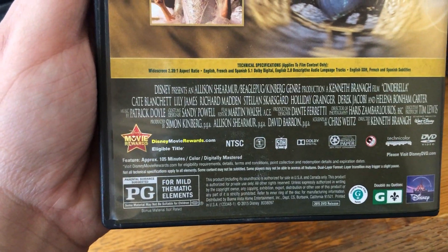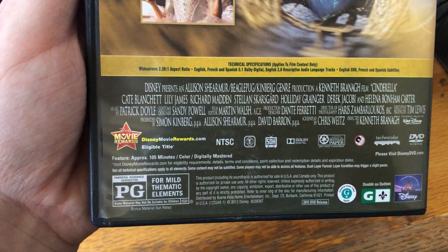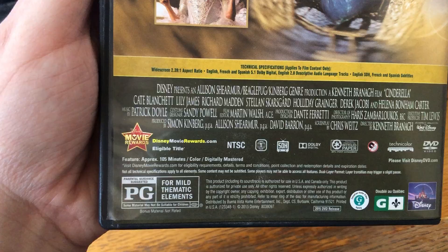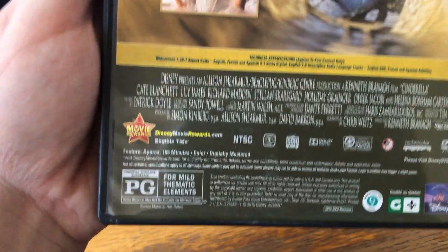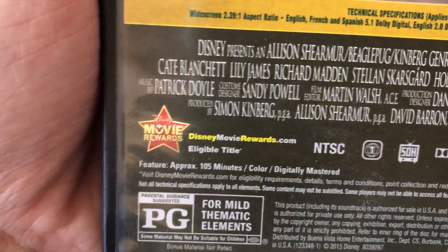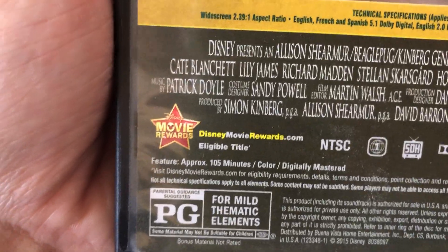There's also the 1950 animated version of Cinderella. It's rated PG for mild thematic elements. The running time is 105 minutes. It's got a Disney Movie Rewards code. It's currently in the vault, but oh well.